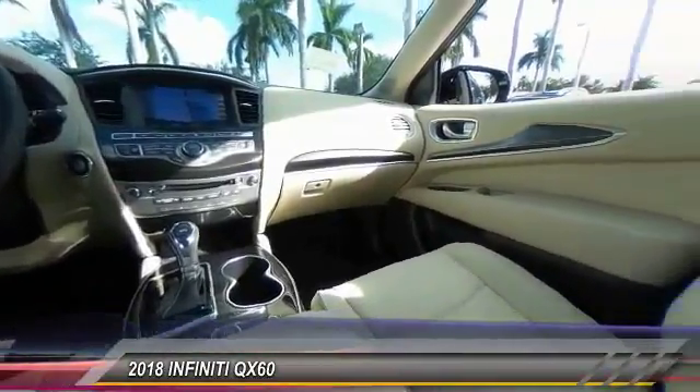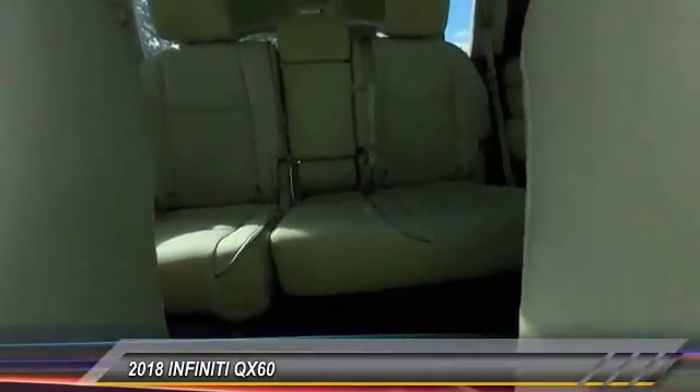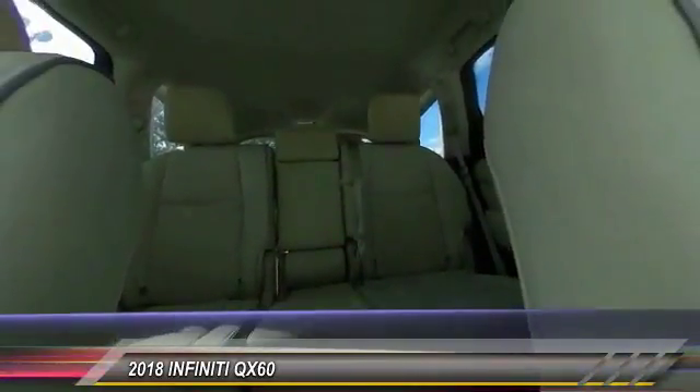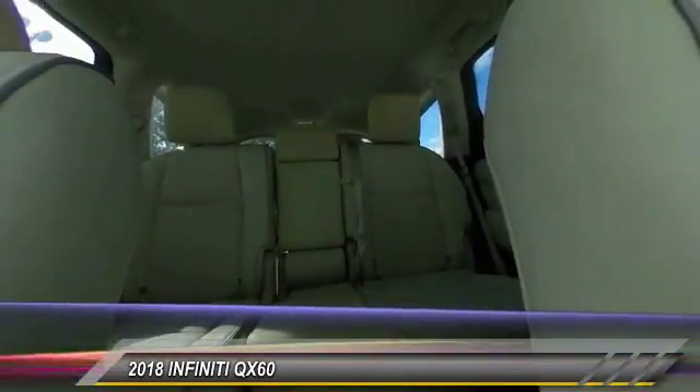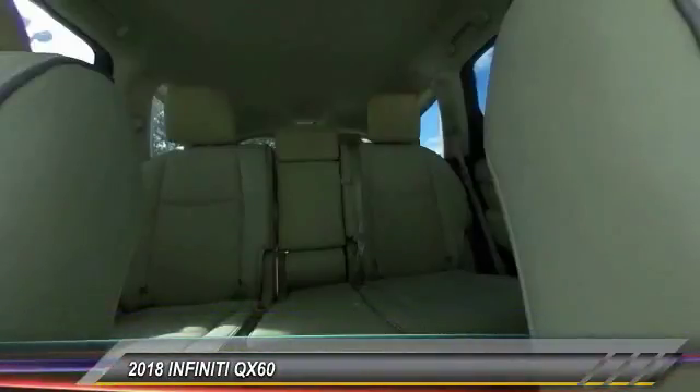Power passenger seat. Traction control. Dual airbag. Air conditioning. Leather wrapped steering wheel. Power steering. Four wheel disc brakes. AM FM stereo with CD player. Universal garage door opener. Center armrest.